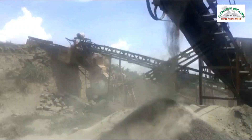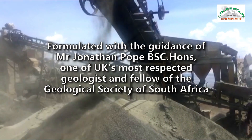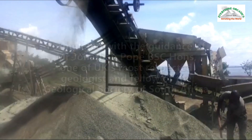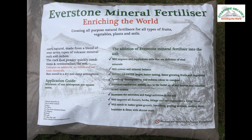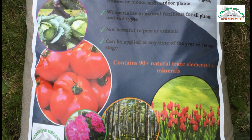Everstone mineral fertilizer, developed and tested over a two-year period, is a unique, specially-formulated blend of nine volcanic minerals, rocks and carbon, containing over 90 plus natural trace elements and minerals.